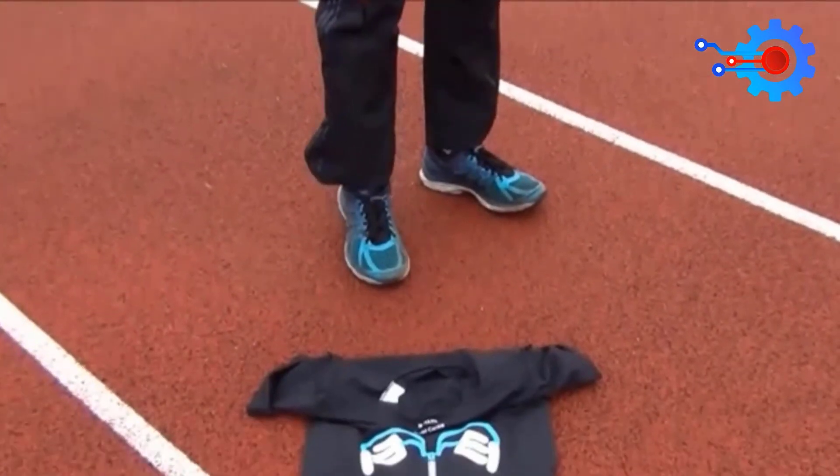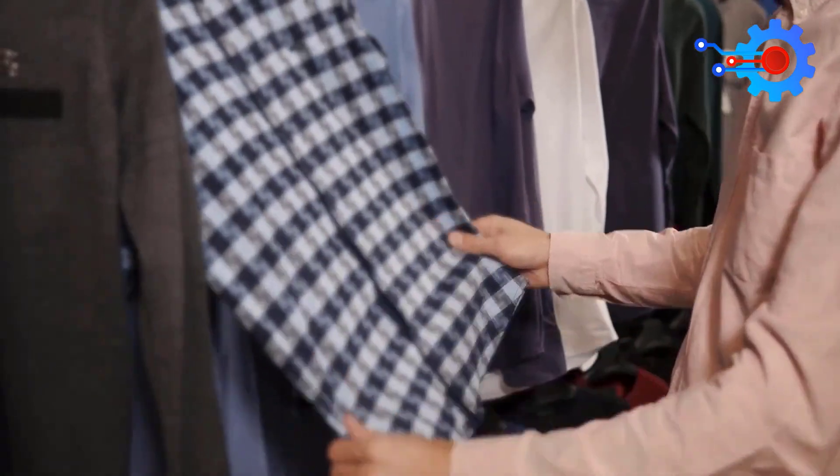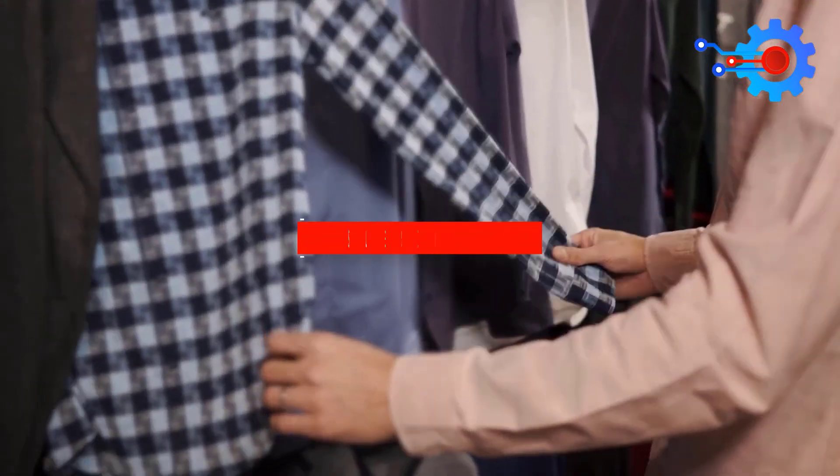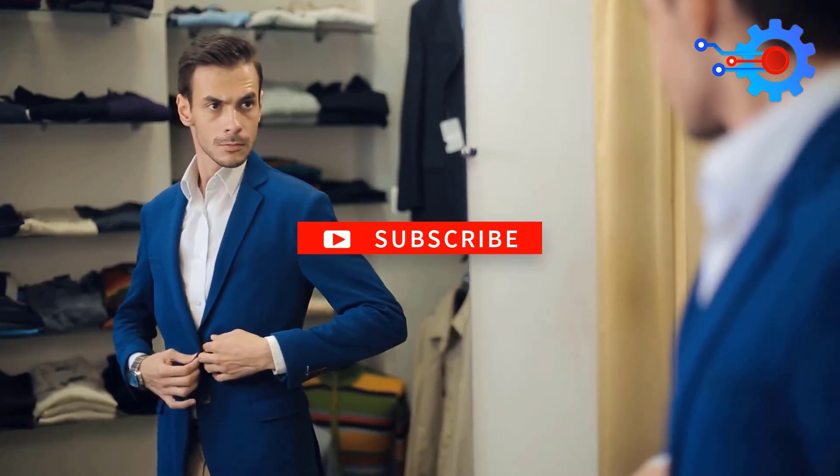That's all we have for you today. Be sure to like and subscribe to this YouTube channel. Also, let us know which you would prefer amongst these wearable technologies in the comment section. Till next time!